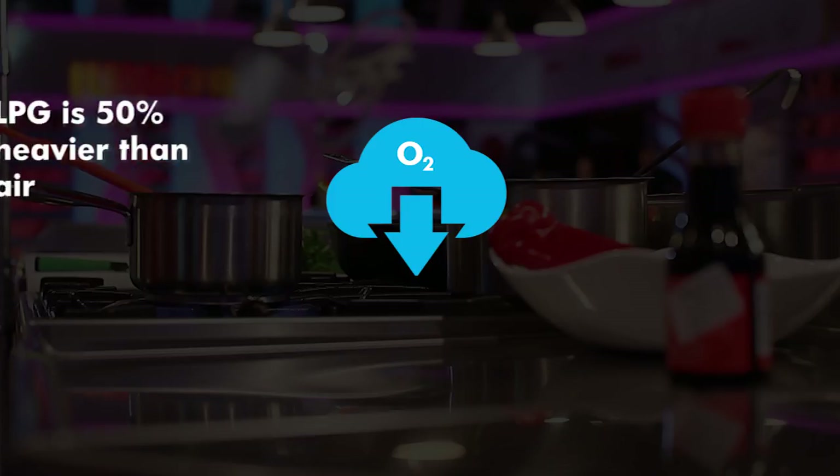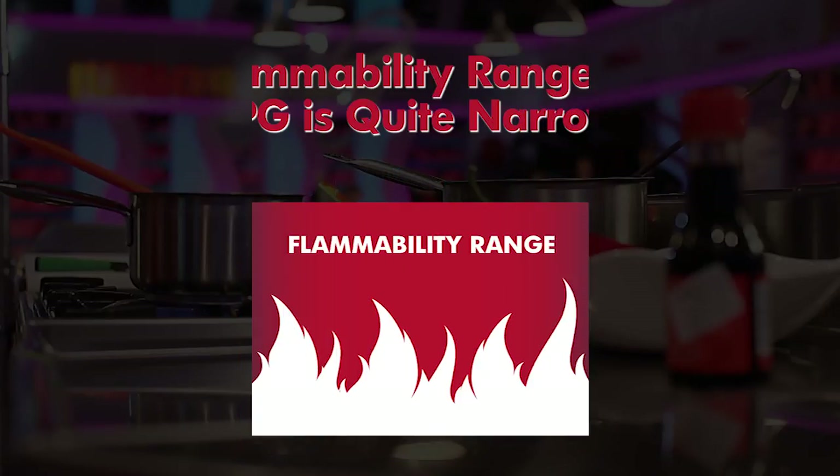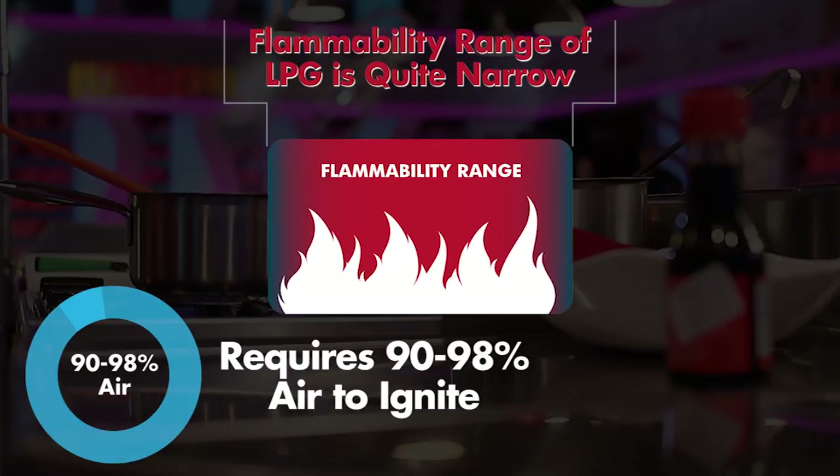As a gas, LPG is around 50% heavier than air, so it sinks to the lowest point of the ground. The flammability range of LPG is quite narrow, at around 2 to 10%, requiring around 90 to 98% air to ignite.